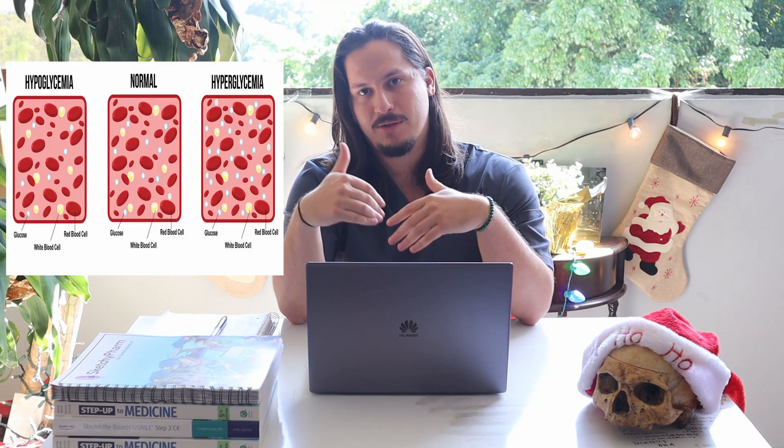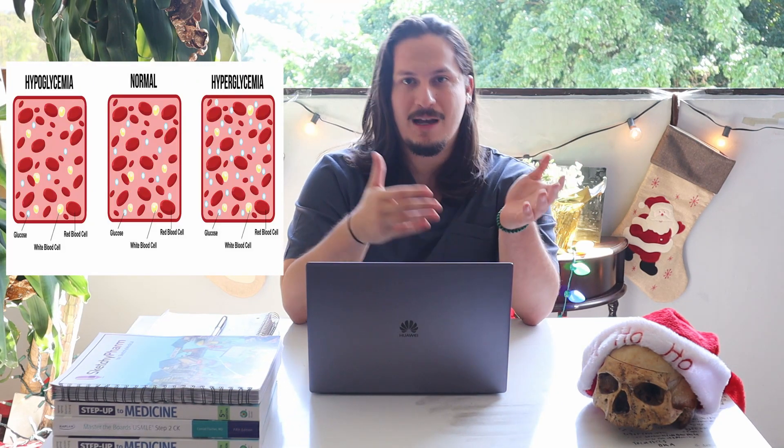So now that all the fun's out of the way, let's talk about why any of this even matters. By being able to take your blood glucose levels, we're able to determine whether you fall under normal range, increased range, or decreased range — hypoglycemia, hyperglycemia, or just normal glycemic.